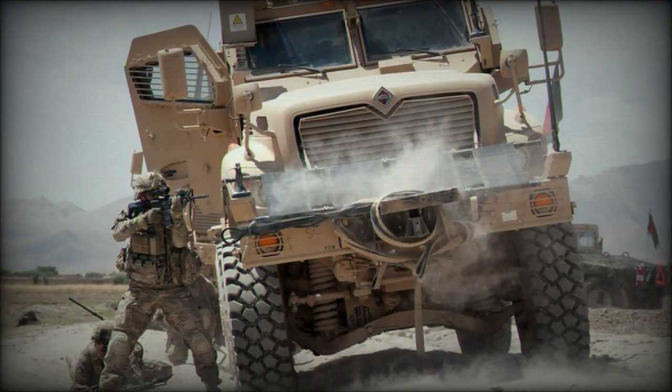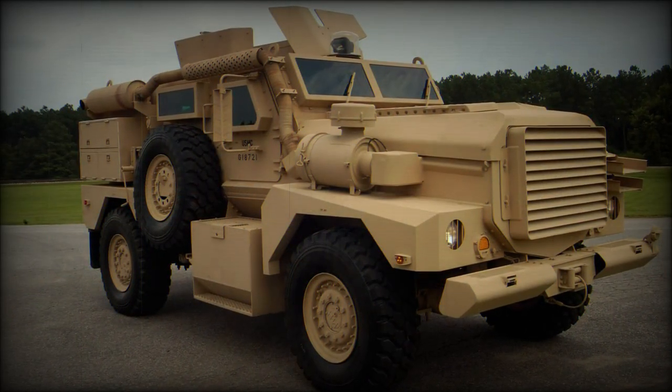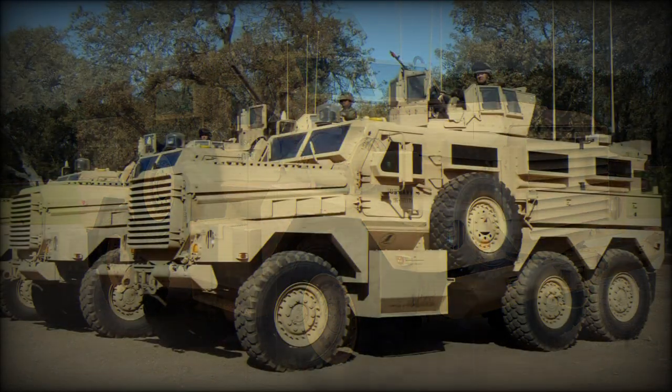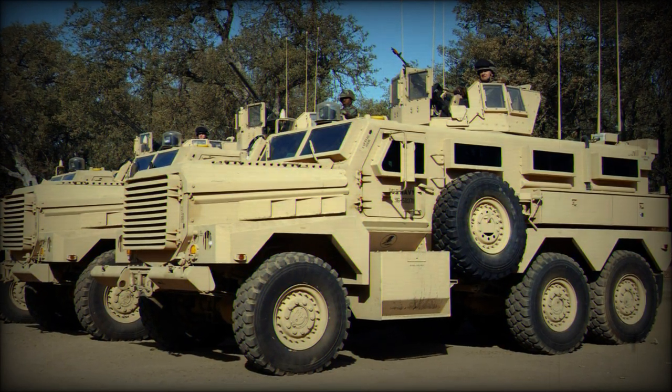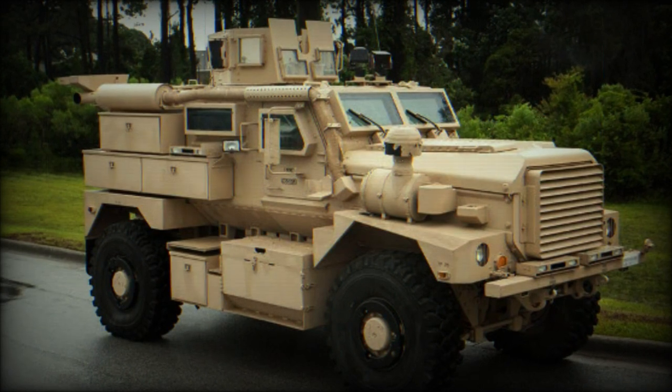These mine-resistant vehicles are armed with roof-mounted 7.62mm machine guns. The Cougar MRAP can also be fitted with a remotely controlled weapon station. Both 4x4 and 6x6 variants are fitted with two side doors, one rear door, and a roof hatch.